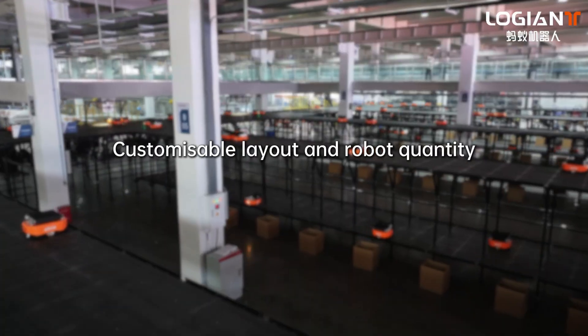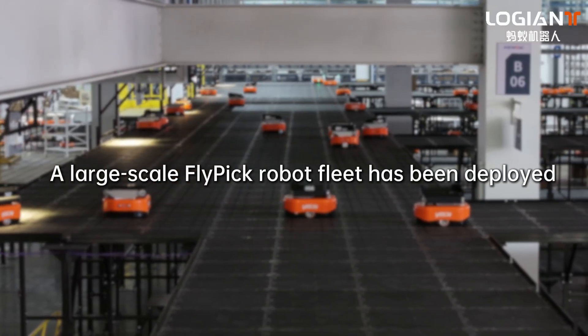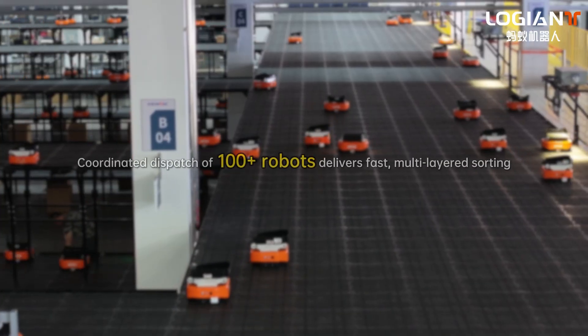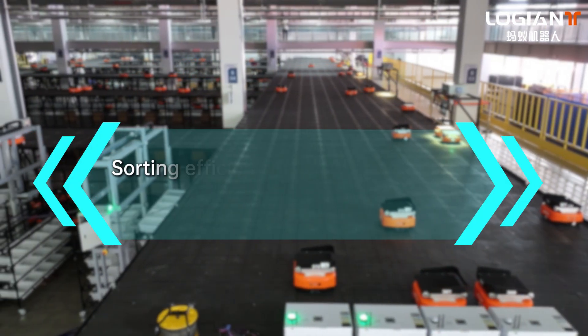Customizable layout and robot quantity. A large-scale Flypik robot fleet has been deployed, integrated with our in-house scheduler. Coordinated dispatch of 100-plus robots delivers fast, multi-layered sorting.